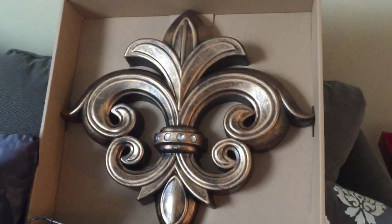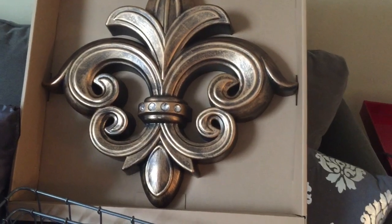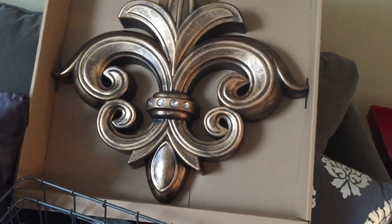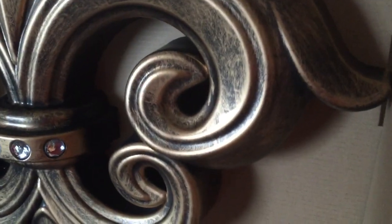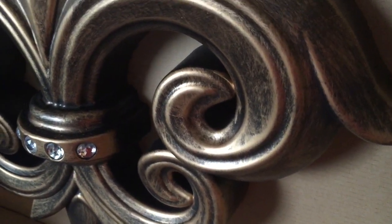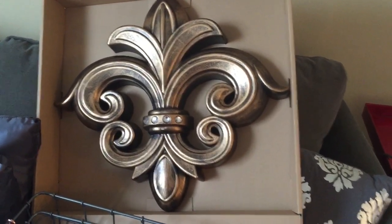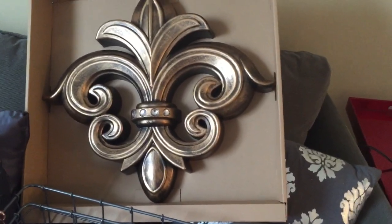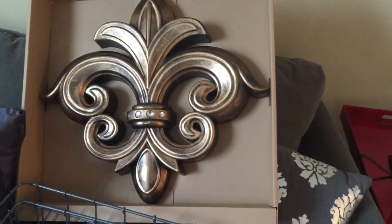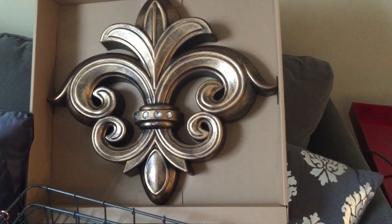This is the last item in my haul. I purchased these soft floral leaves — they're kind of a bronzy color. It's called a floral leaf plaque. I purchased these to go in my dining room on a couple of mirrors I have in there. I'm going to attach them with suction cups since it is a mirror.